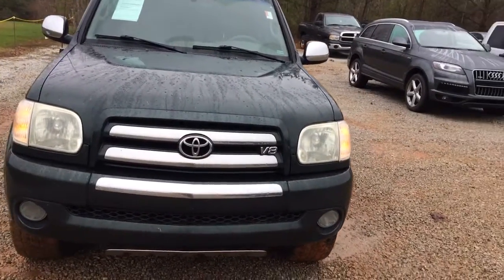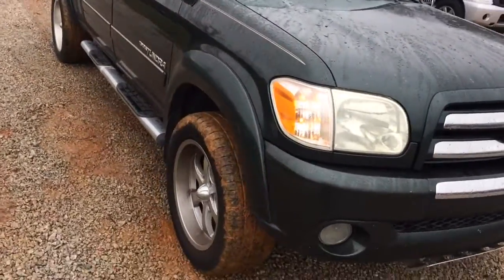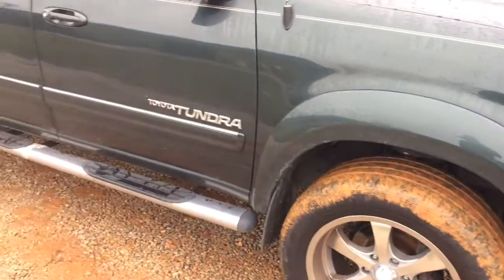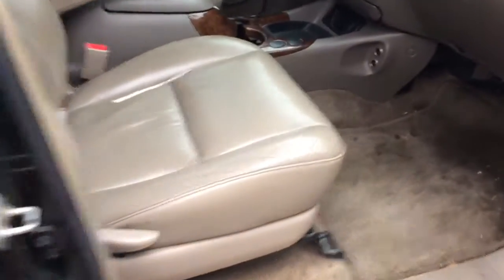You can see there right there on the front, it's got the V8 engine in it, forest green exterior, got some good wheels and tires on there, already got the running boards, tinted glass.